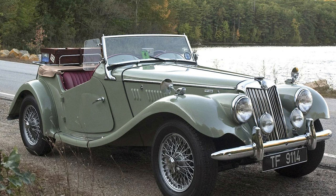The MG TF did not materialize out of thin air. It had several predecessors that played a crucial role in shaping its design and performance characteristics. The lineage leading up to the MG TF includes the TA, TB, TC, and TD models.